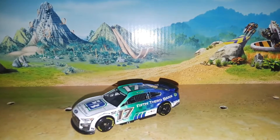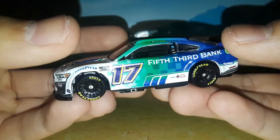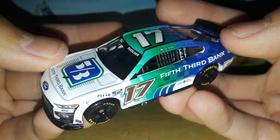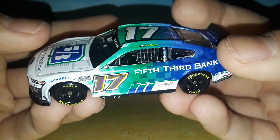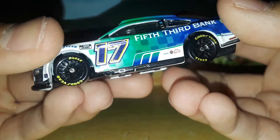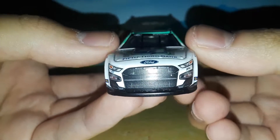What is up diecast collectors? This is 9446 Network back with another diecast review. Today we are going to be looking at an RFK diecast — a new number for the diecast series for my collection. I didn't have a next-gen 17 until now. Here is Chris Buescher's 2022 — and I should say 2022-2023 — 5th 3rd Bank Ford Mustang, because this paint scheme is actually going to be the same next year. A really, really cool looking car. Without further ado, let's get this diecast review on.